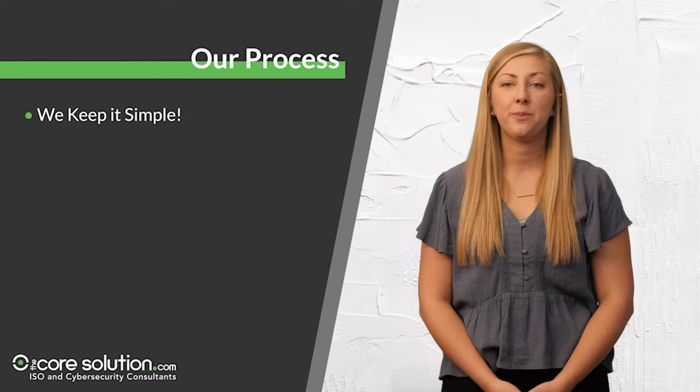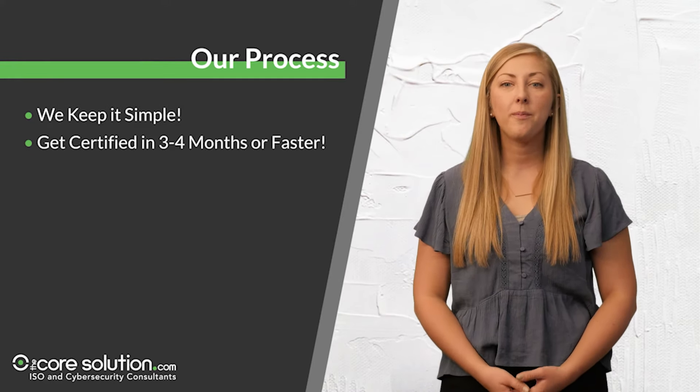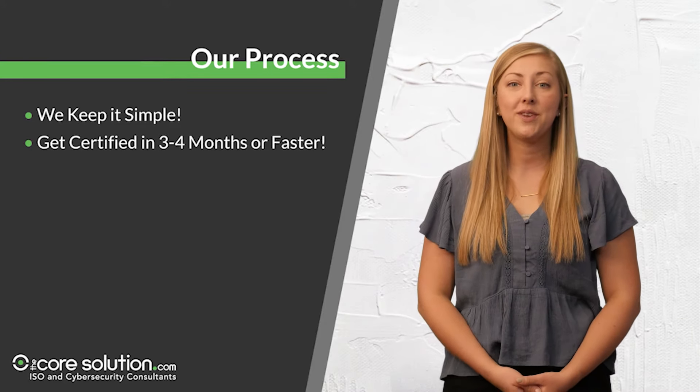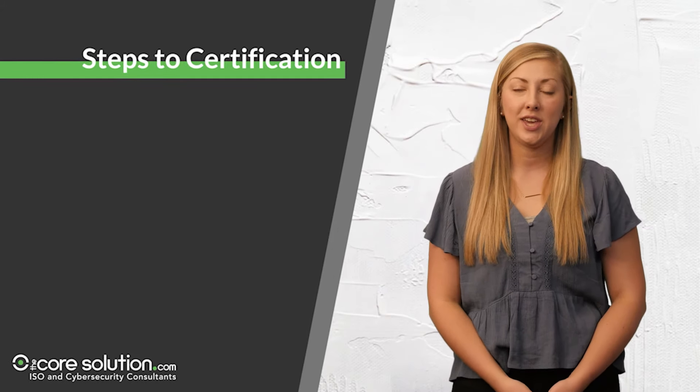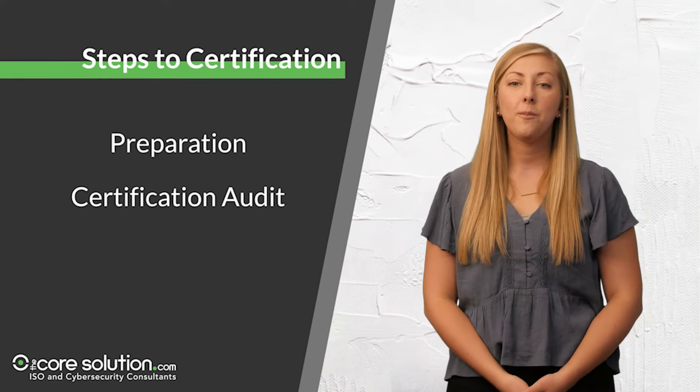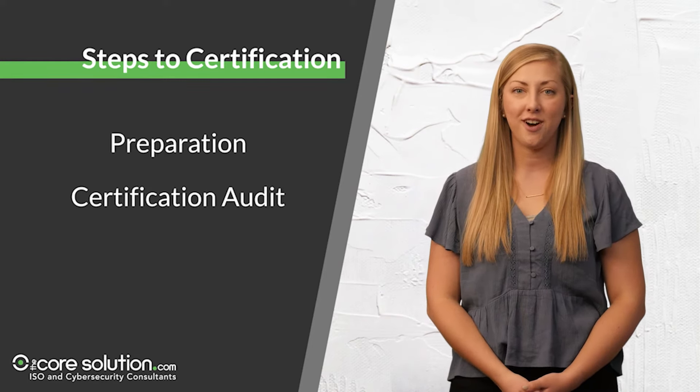Here at Core Business Solutions, we make the certification process as simple as possible. We help our customers get certified in an average of 3-4 months or even faster to meet your deadlines. There are two steps to certification: preparation and the certification audit. We help you prepare, and a registrar conducts the certification audit.